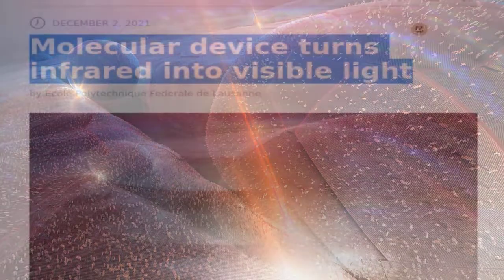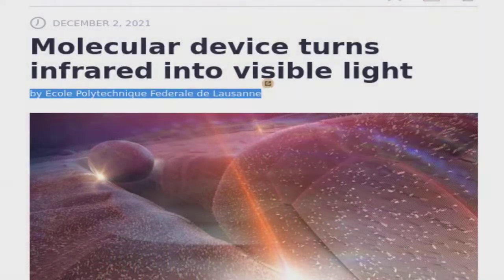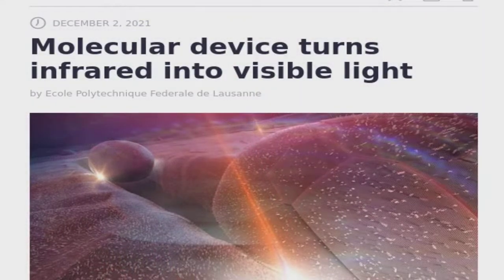Molecular device turns infrared into visible light. By Ecole Polytechnique Federale de Lausanne.